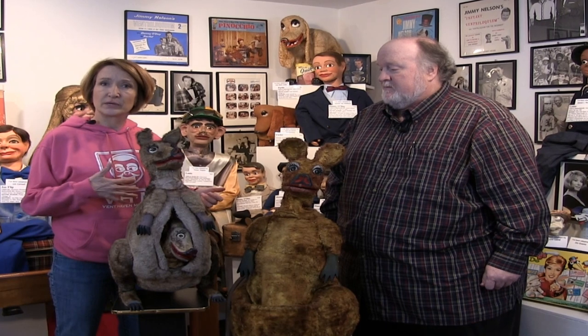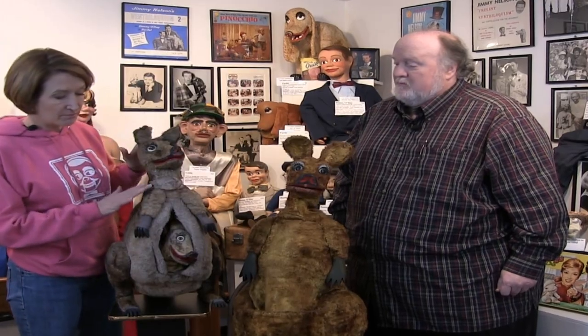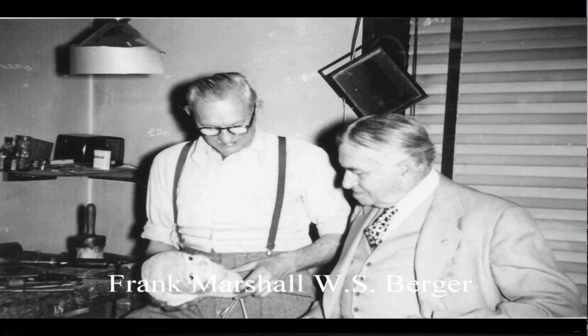Clifford then was writing to W.S. Berger and offered them to him. Mr. Berger was more interested in this mother and Joey kangaroo, because Clifford never actually used them. So he bought these two from Clifford via Frank Marshall for $100, and then later Clifford Guest donated Katie to the museum.